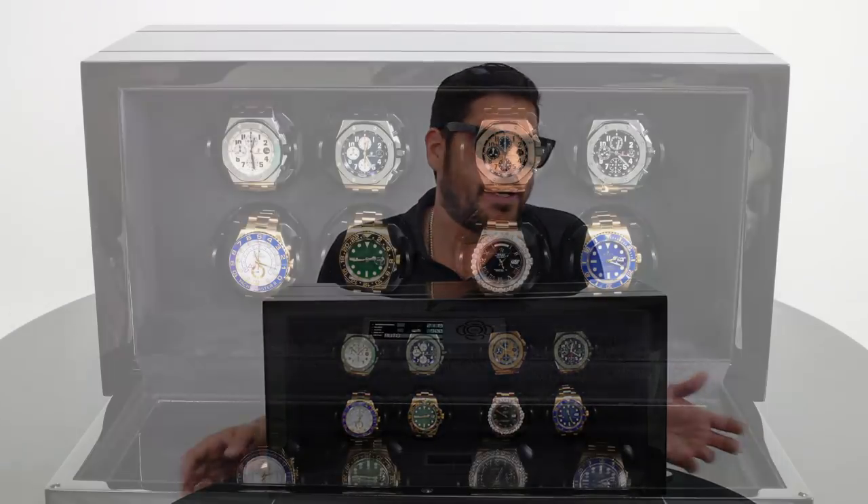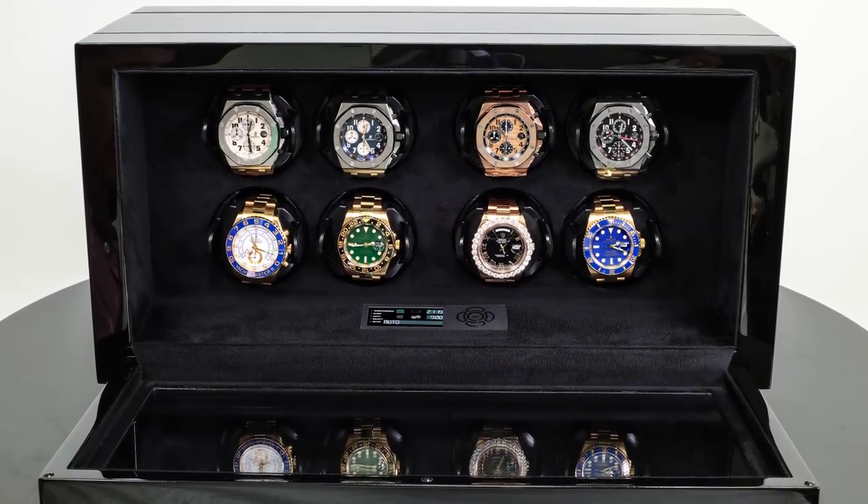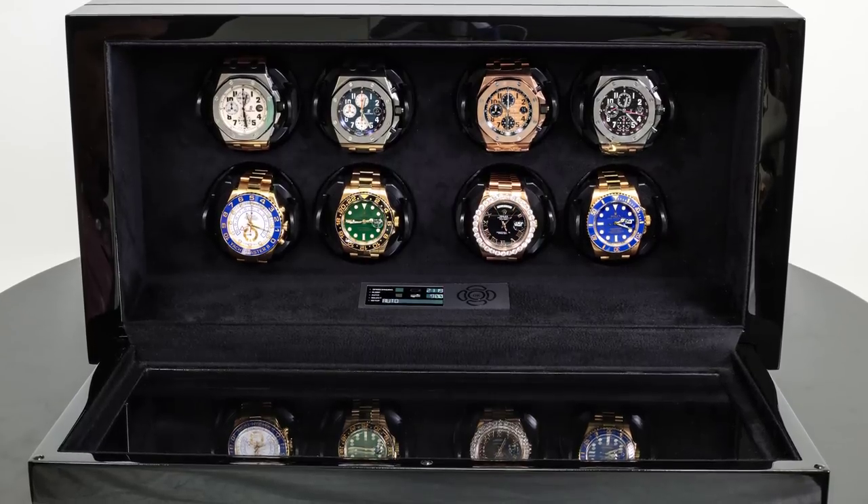But the real reason that we get watch winders is because they're just freakin' cool. It just gives you that next little step in the collecting lifestyle that gives you something different that's cool. Do you need this quality? No. But if you can, why not?